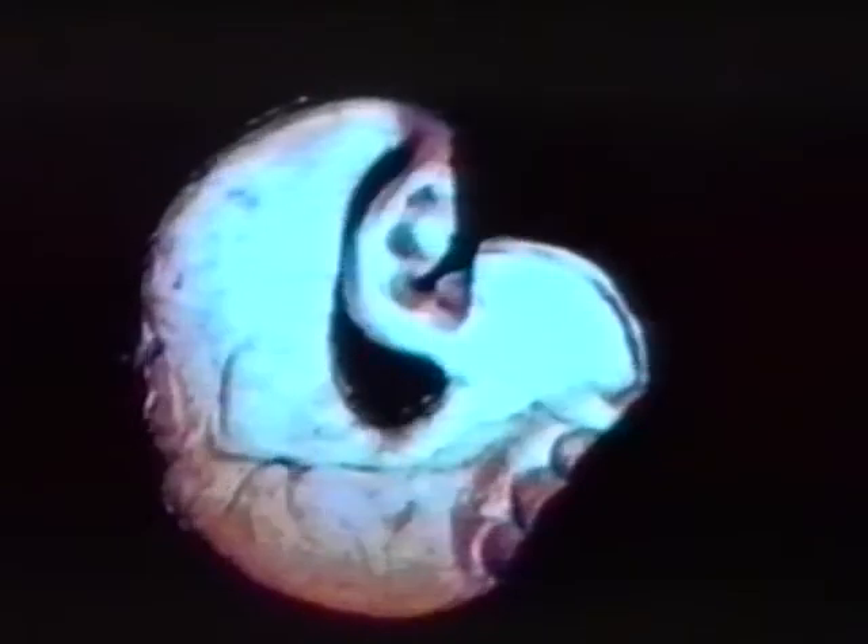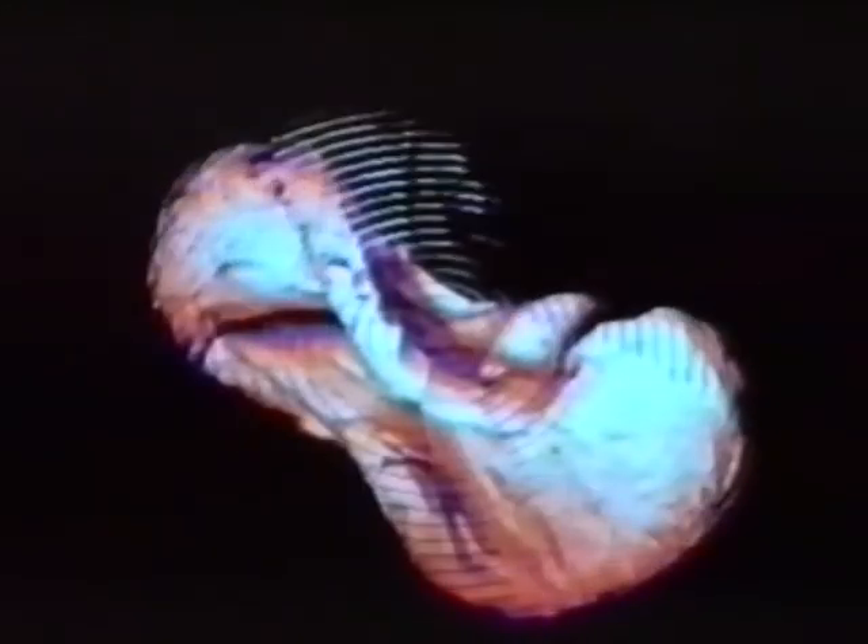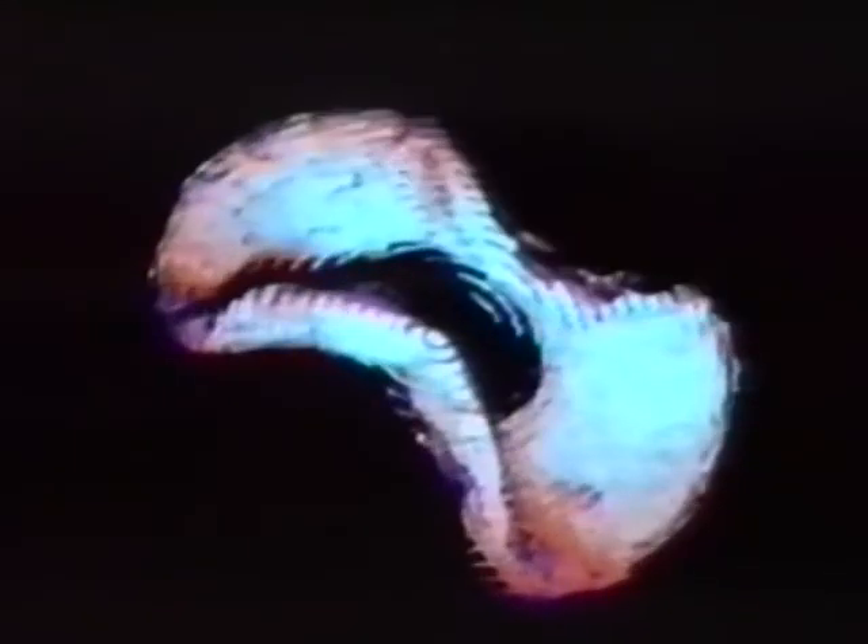The real-time animation provides a bridge between the ephemeral world of the sound and the physicality of the kinetic sculpture. As the sculpted hands are pushed down, the knuckles and fingers form impressions on the plastic virtual image. The graphic can be viewed as an abstract representation of sound as a physical shape, a form which can be squeezed and stretched by participants in sympathy with their movements.